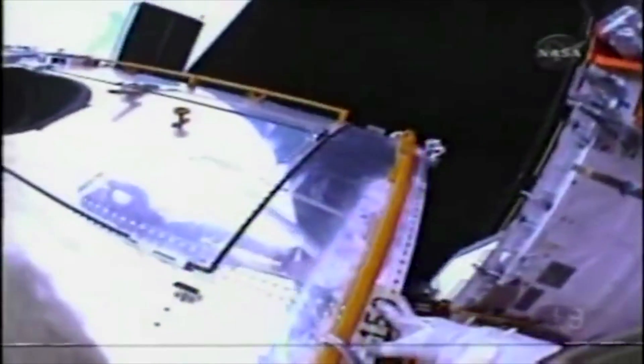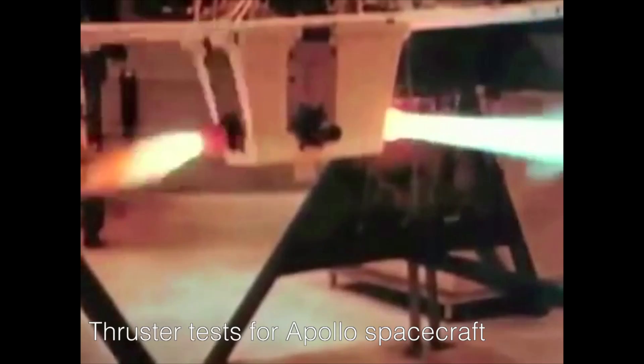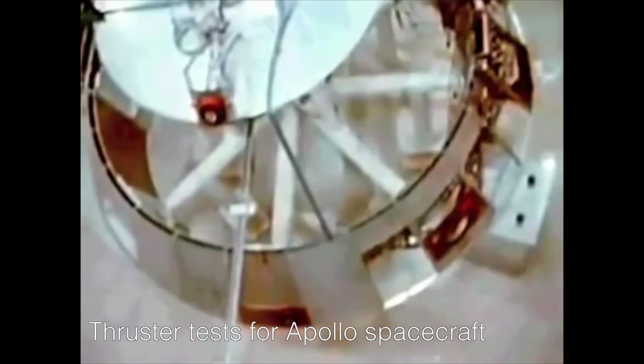I want to talk about the physics behind how you actually get a telescope like this to point in the direction that you want it to point and keep it there. It's actually surprisingly simple physics — it's all down to the conservation of angular momentum. In some science fiction shows like Battlestar Galactica, they maneuver spacecraft with thrusters and jets of propellant. Newton's law says that if you squirt a jet of propellant in one direction, you move in the opposite direction. But for many reasons, that's not ideal for a telescope like Hubble.